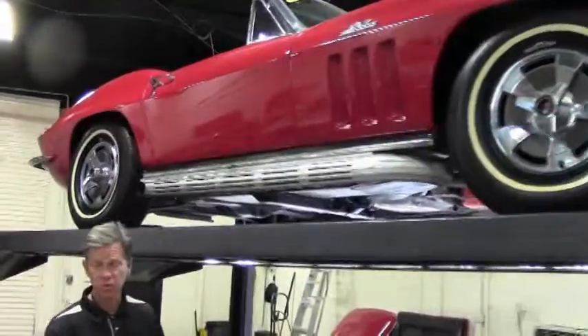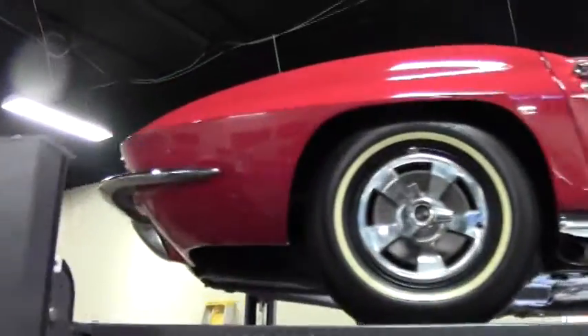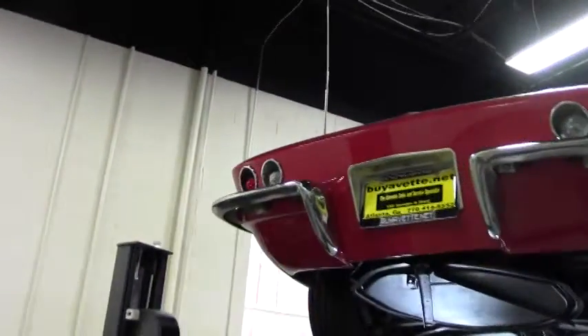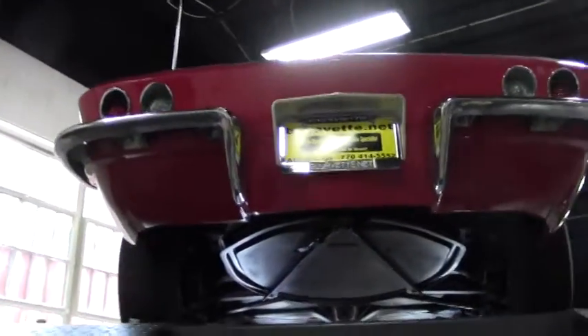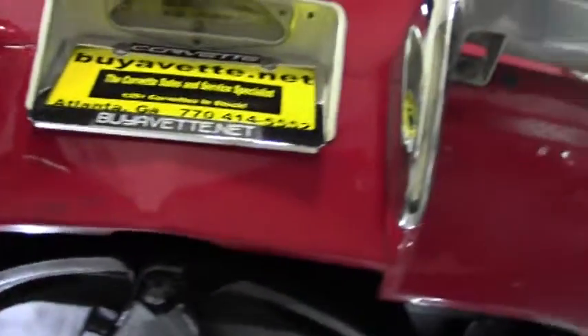We're going to take a look at the underside of this 1966 Roadster — a beautiful Corvette in great shape. It appears this car has been garage kept most of its life.